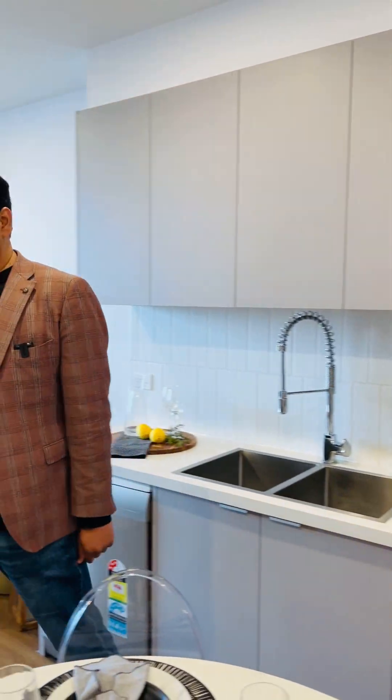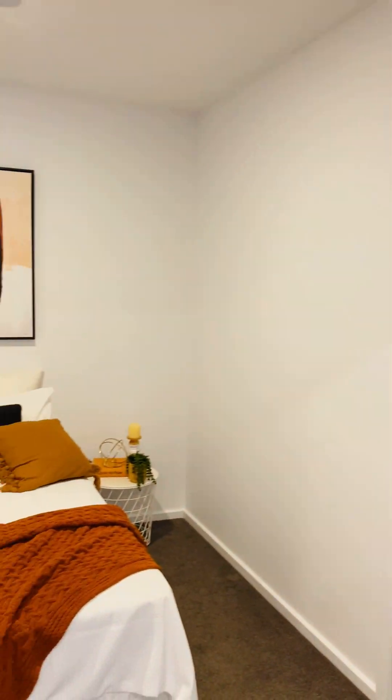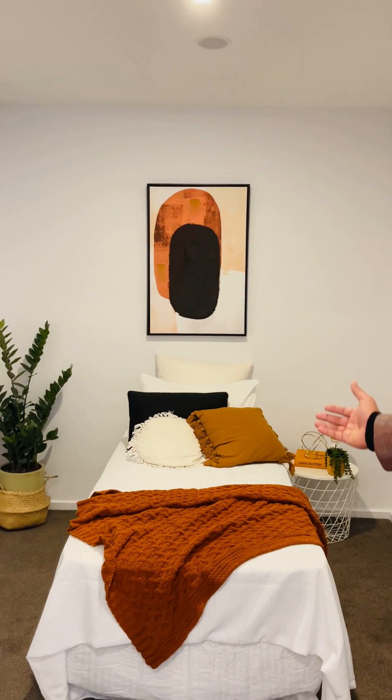Coming along to this room — this is actually a room you can use as your office space, but it can also be used as a second smaller bedroom because it has a wardrobe.